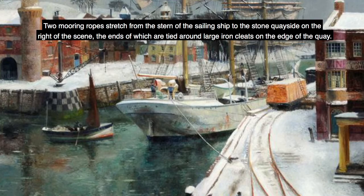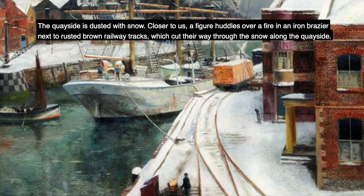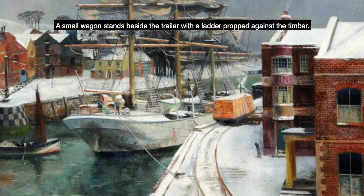Two mooring ropes stretch from the stern of the sailing ship to the stone quayside on the right of the scene, the ends of which are tied around large iron cleats on the edge of the quay. The quayside is dusted with snow. Closer to us, a figure huddles over a fire in an iron brazier next to rusted brown railway tracks, which cut their way through the snow along the quayside. A large flatbed trailer stands on the tracks beside the ship, loaded with timber. A small wagon stands beside the trailer, with a ladder propped against the timber.